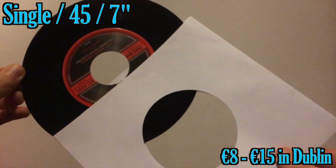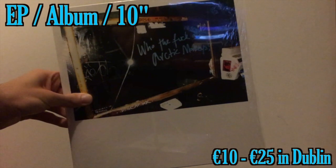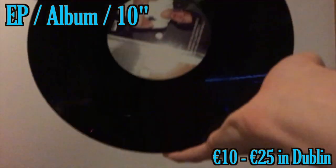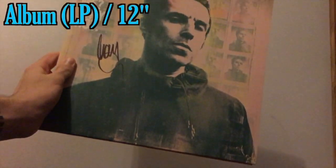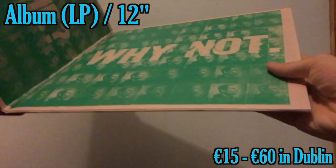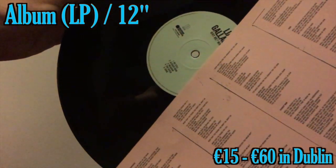8 to 15 quid in Dublin — it's a bargain. And the 10-inch, or an EP as it usually is, 10 to 25. These can range from different prices, but it's my personal favourite. And then the classic, the 12-inch, which is what you'll see most record shops stocking. These can be quite pricey, and they can be quite cheap. It depends what it is, it depends where you look.